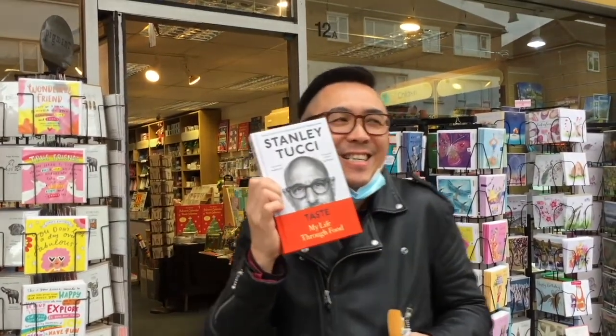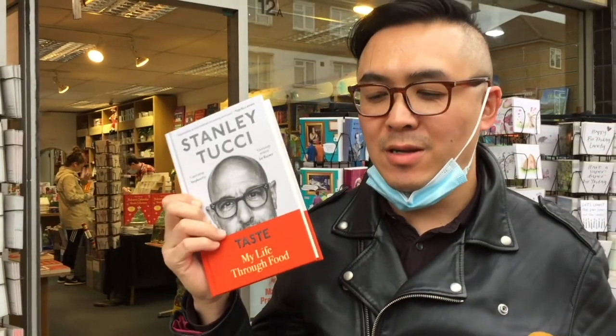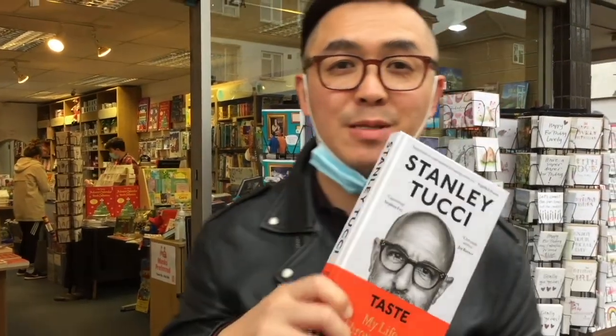Stanley Tucci — his travels through Italy on CNN. You know what, it's about giving local shops and businesses some applause. Well done!